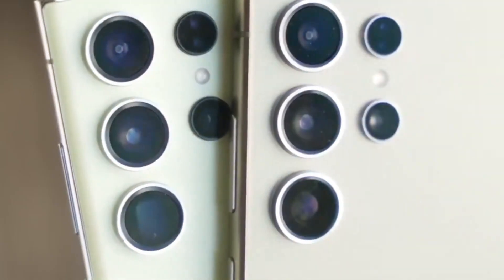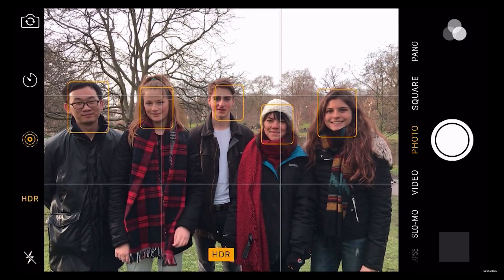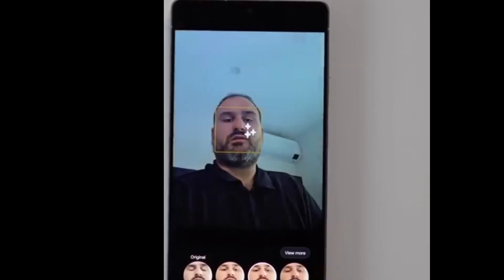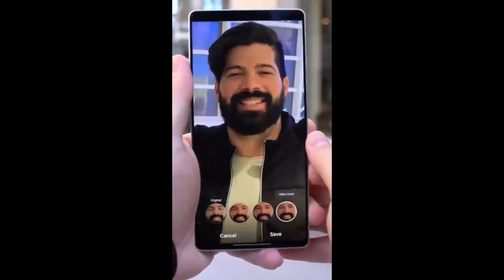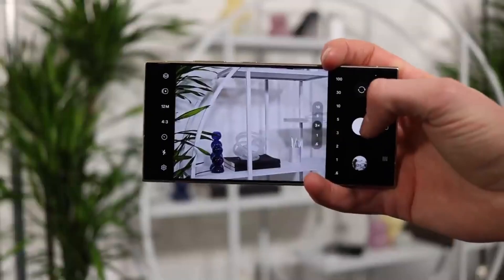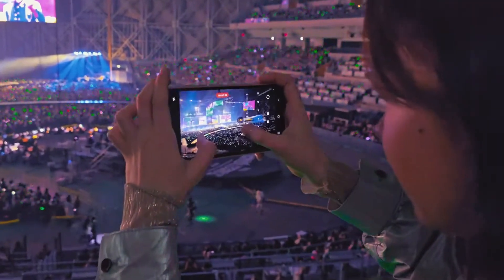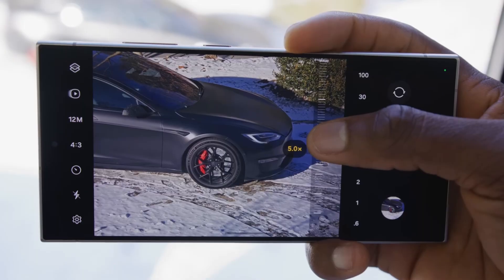Then there's Best Face, which solves the age-old problem of group photos where someone always blinks at the wrong moment. With this feature, you can swap out faces by choosing the best expression from a series of shots — it's like having a professional photo editor right in your pocket. For video enthusiasts, log video recording is another major upgrade, allowing you to capture videos with more dynamic range and flexibility for color grading, giving you more control over the final look of your content.